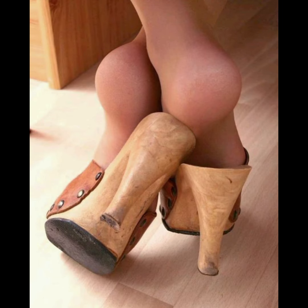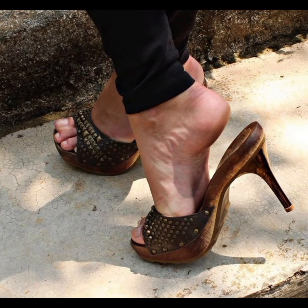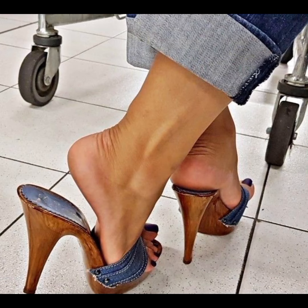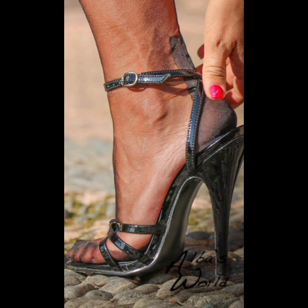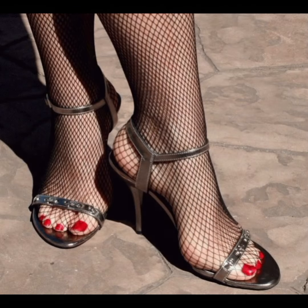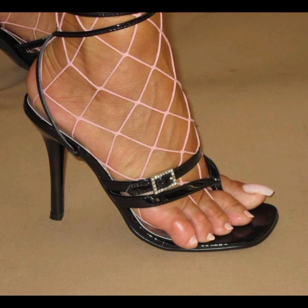Stilettos are superstars and can really elevate any outfit. They have a thin high heel that adds height and a touch of elegance, and they are often seen as a symbol of confidence. Stilettos come in various designs from classic pumps to strappy sandals, and they can be worn for special occasions to add a glamorous touch to any look. They are known for their sleek and slender design with a thin and pointed heel, and are often made from fine materials such as leather, suede, and sparkly fabrics, offering many style options.